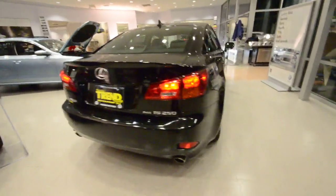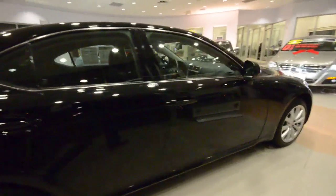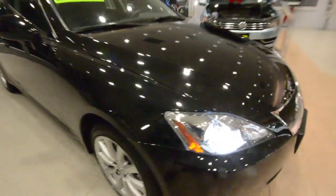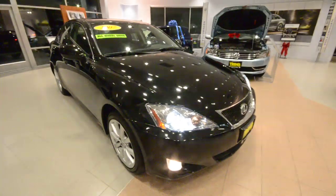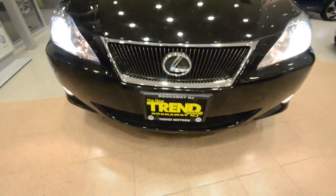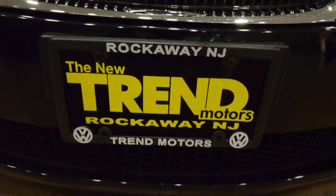So again, this is a 2007 Lexus IS250 all-wheel drive with lots and lots of nice features — navigation, bi-xenon headlights, all sorts of nice stuff. Only 45,000 miles on it. This car is only at Trend Motors Pre-Owned, and we're in Rockaway, New Jersey. Come check it out.